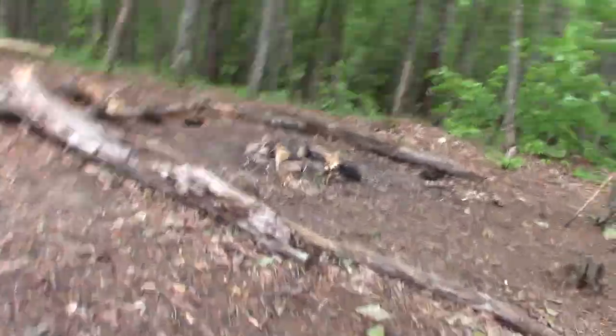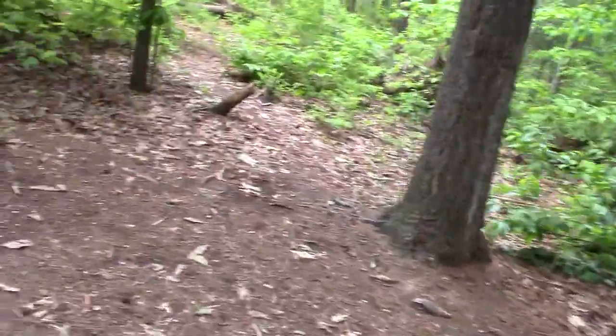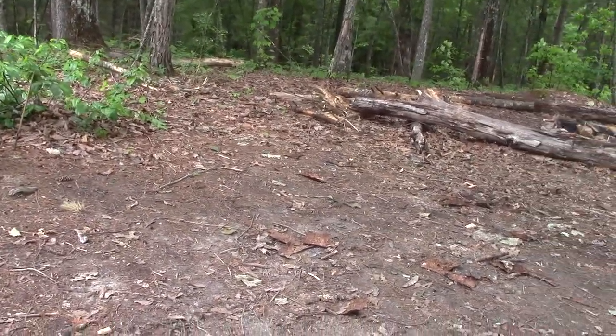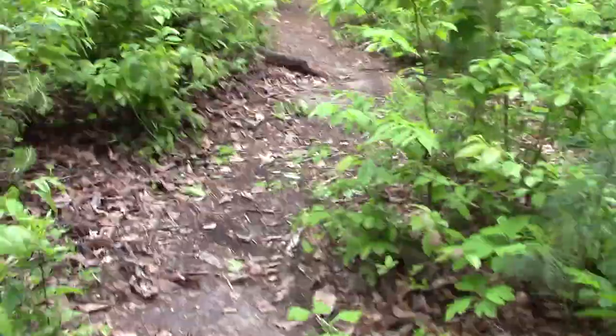I think this is the campsite I saw the other guys at last night — pretty nice little place with a fire ring, pretty big spot. I'm actually tired already, thirty minutes into this hike. I'm tired. Actually the camera says ten minutes — I forgot I started the watch a little sooner while I was waiting.